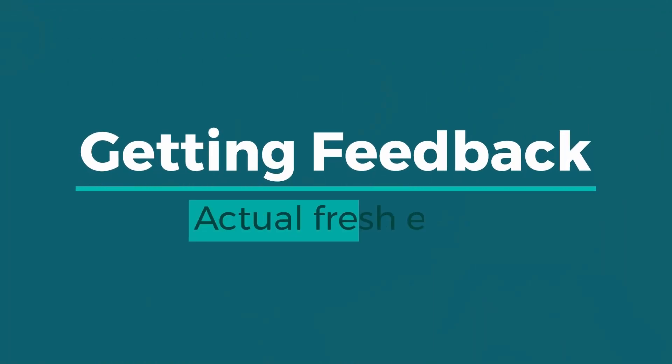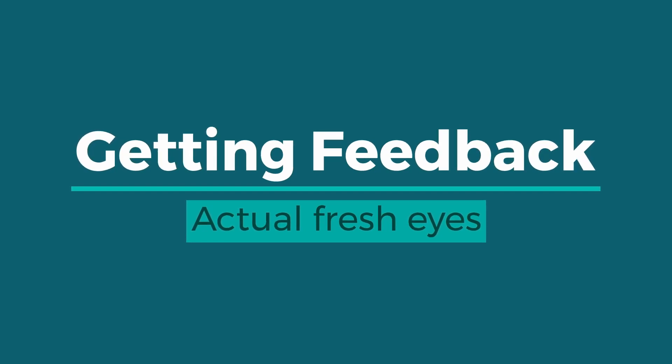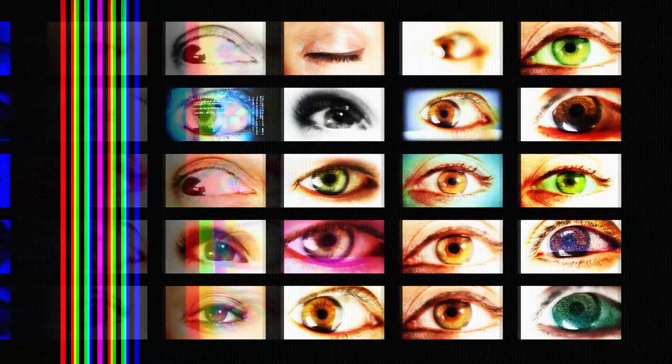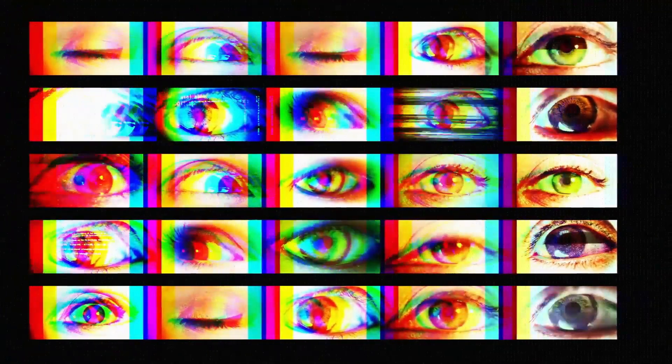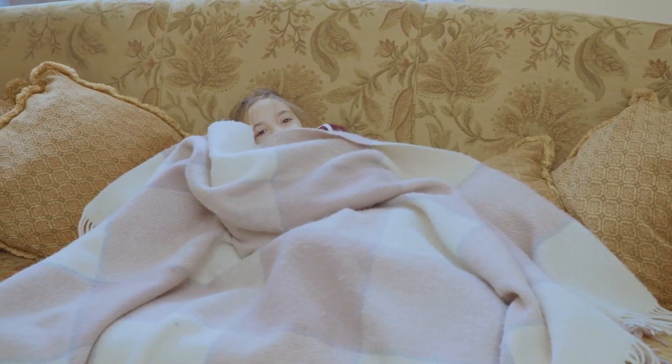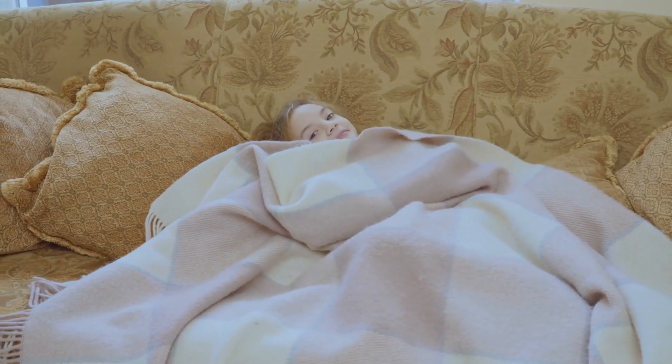Next, let's look at getting feedback. Because the only thing better than faking having fresh eyes is actually having fresh eyes. Other readers will be able to tell you how your words are coming across in a way that is completely impossible for you, as the writer, to do. If the idea of sharing your work with others fills you with dread, you're not alone. But try hard to overcome that, because not getting outside input is doing yourself a great disservice.